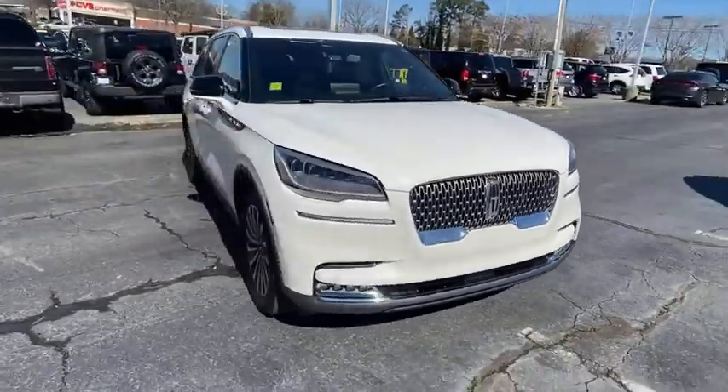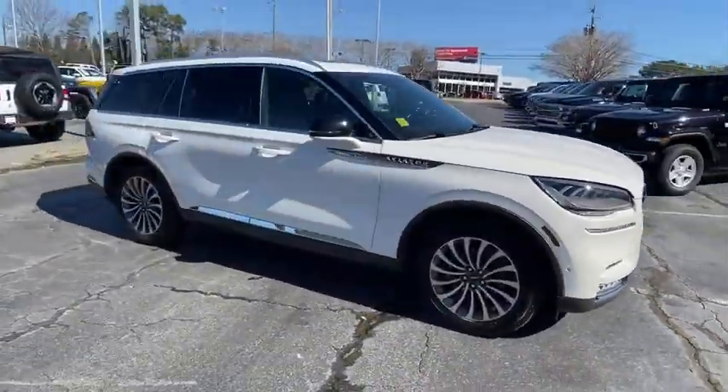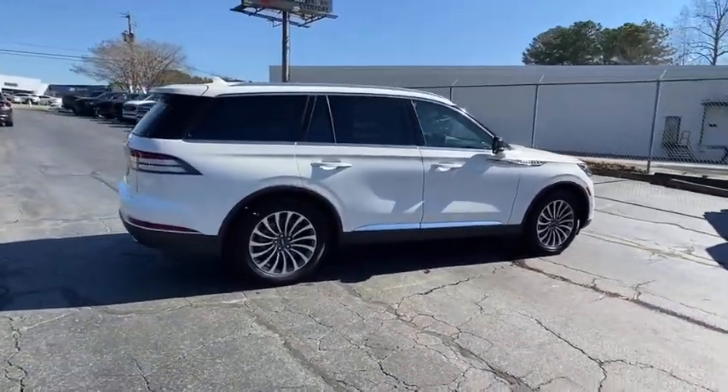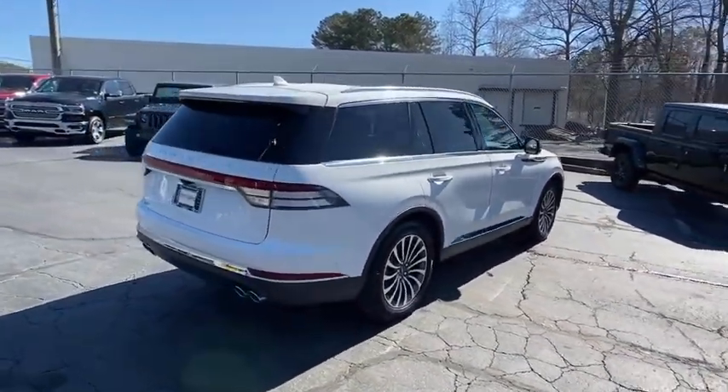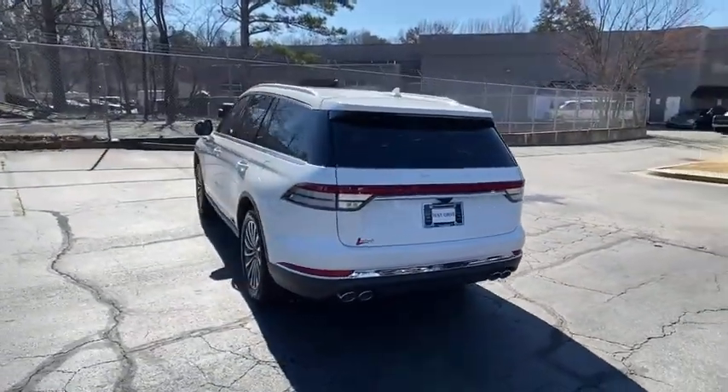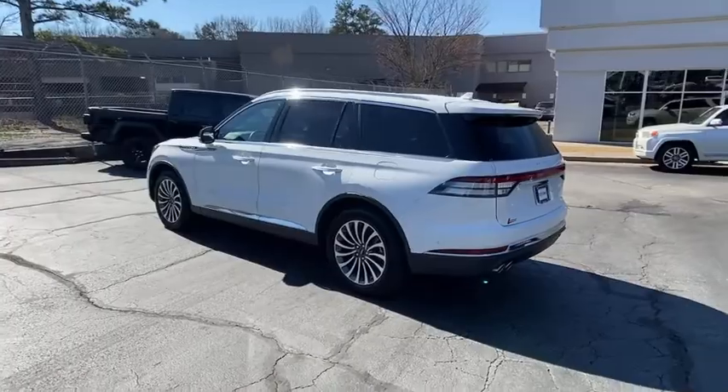Looking for the right vehicle? Check out the 2020 Lincoln Aviator. The Lincoln Aviator is the luxury division's mid-size sport utility vehicle. Based on the Ford Explorer, the Aviator combines a rugged, truck-based platform with a smooth, luxury car ride.